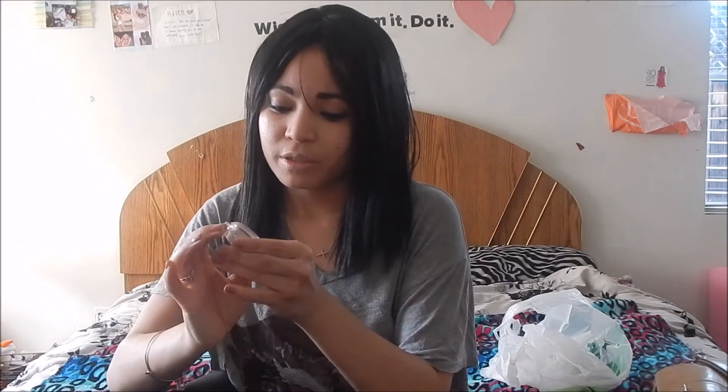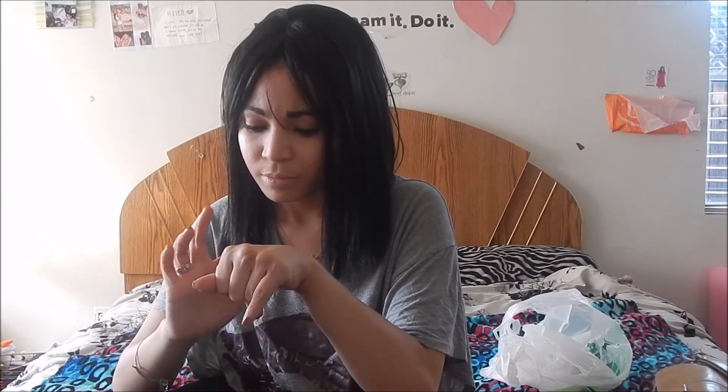I'm going to do a swatch. Ooh, I like it — it's really pretty! The swatch looks like that.